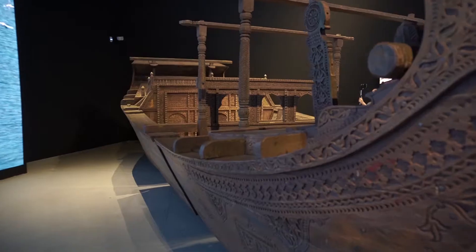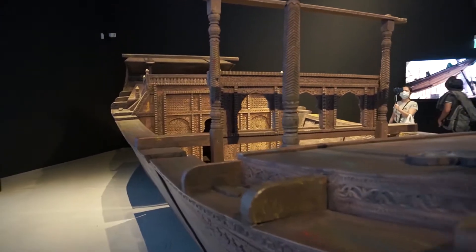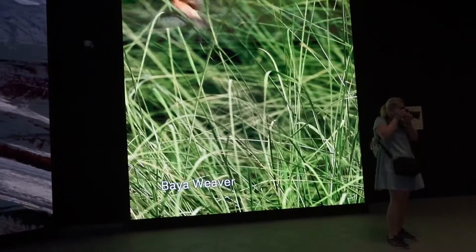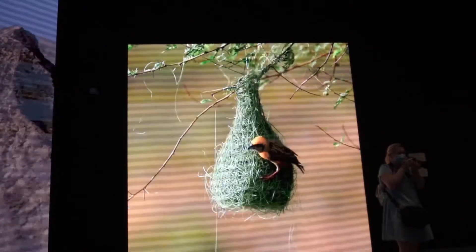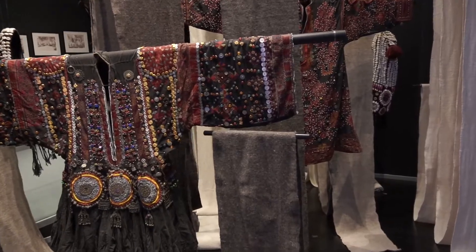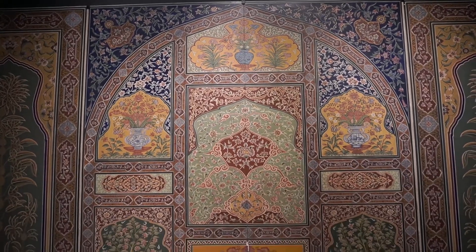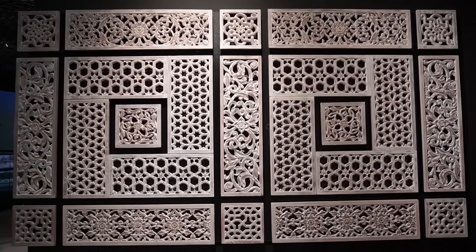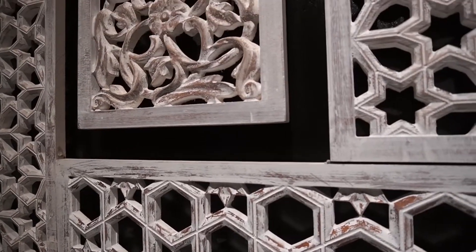Next there is a handmade board display which is the origin of Sindh. After this is the landscapes and wildlife display, which you can see on the screen, along with traditional handmade clothes. Pakistan is promoting tourism in this pavilion. You can also see handmade wooden cut work.